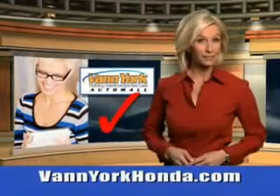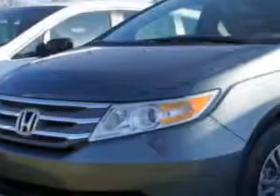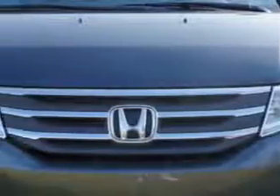Every year, more and more Triad buyers put Van York Honda on their shopping list. If you need more than just a car, imagine driving this 2013 Honda Odyssey 5-door EXL with a 6-cylinder engine.